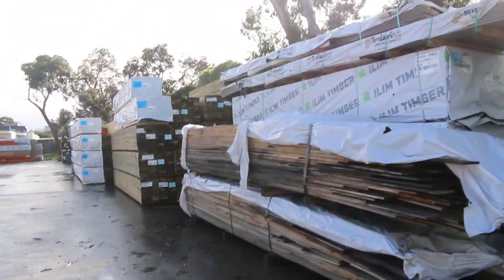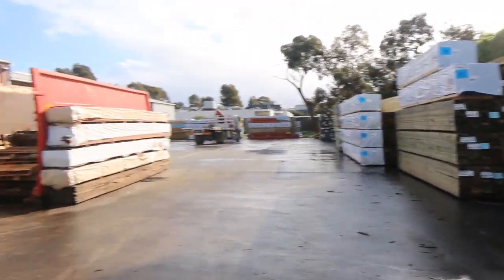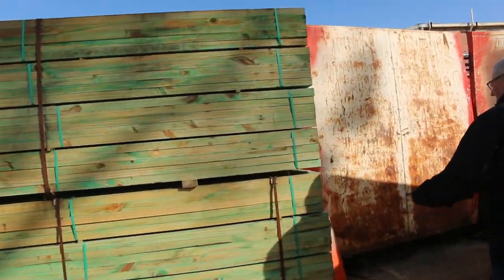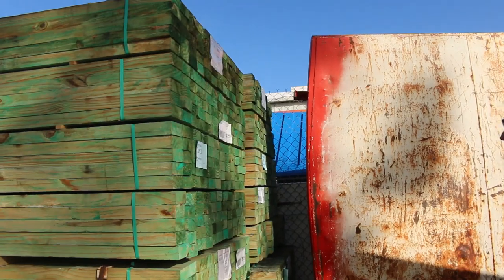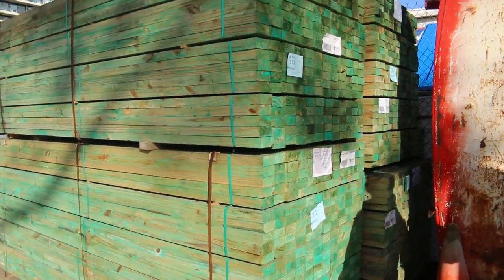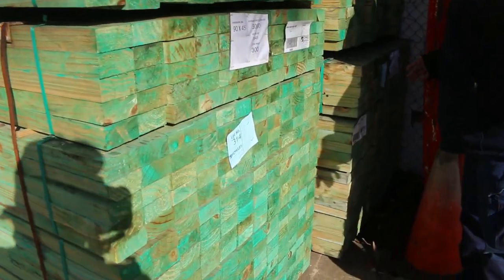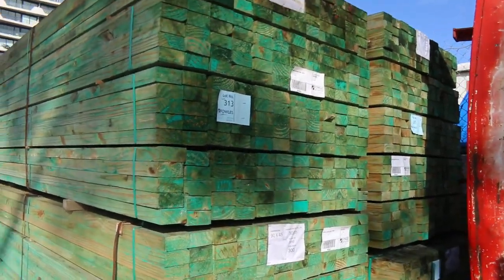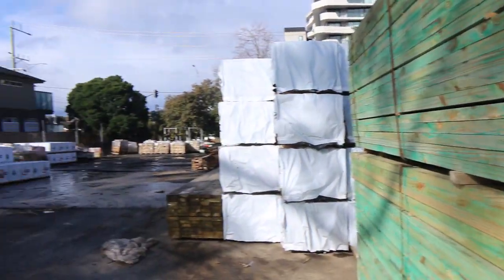Just alongside here we've had some late entry material. Had some 90x45 MGP10 — this is T2 M10 pine. Three packs of 3 metres and one pack of 3.6s there. Great big packs as you can see, it's got the stamps on it. Yeah, nice looking stock.